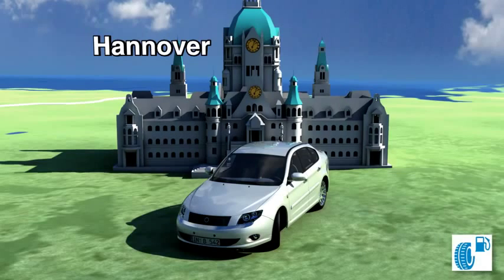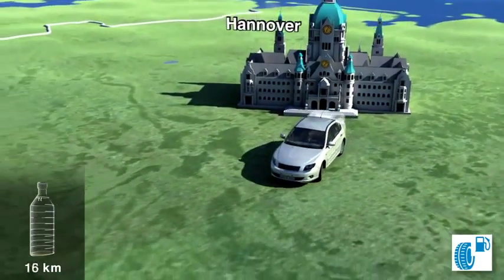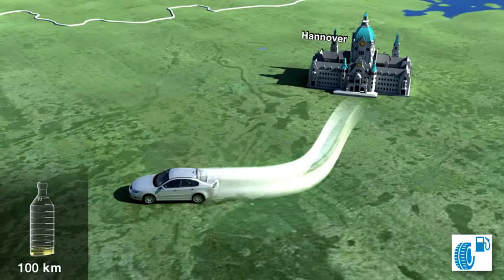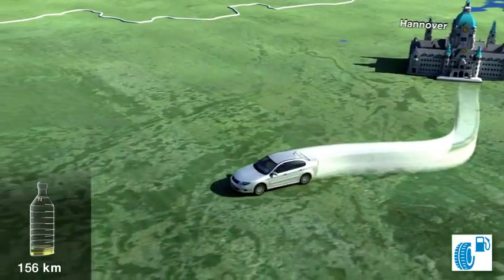What difference does a B tyre make compared with a C tyre? Let's put it to the test. The test begins in Hanover. A tyre from fuel category C uses almost exactly 0.1 more litres of fuel over a distance of 100km or 62 miles than a tyre from category B.